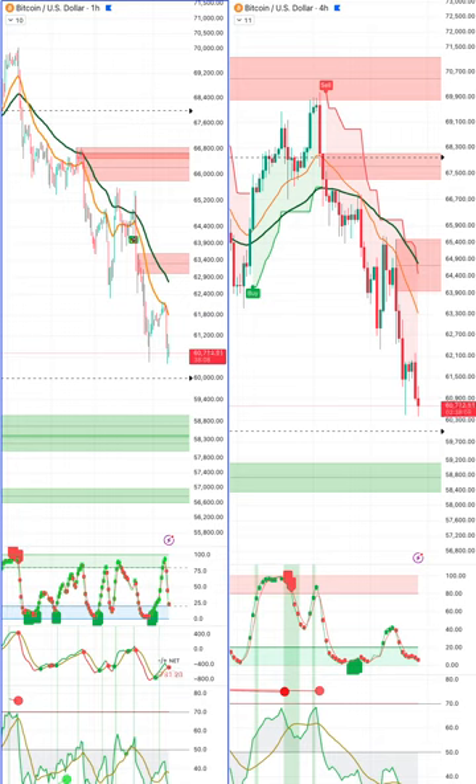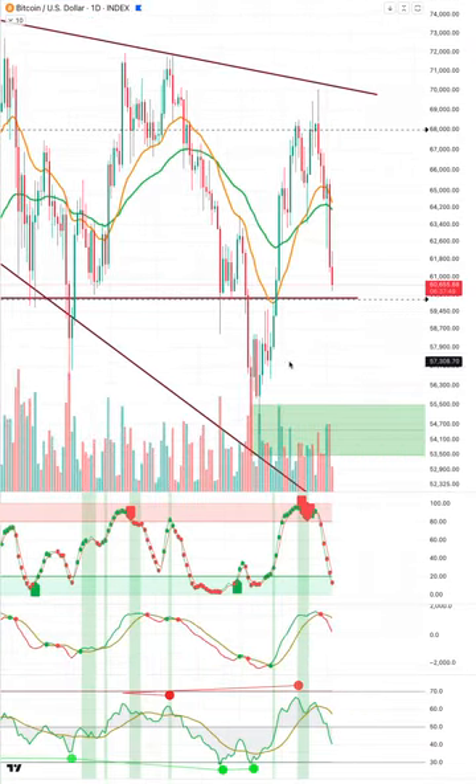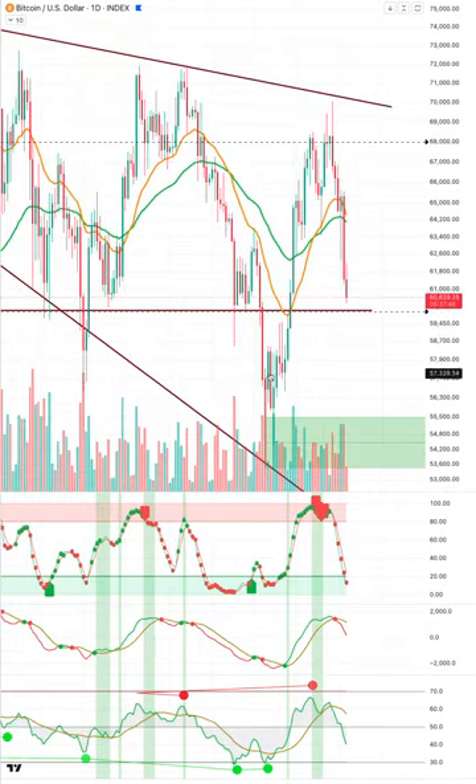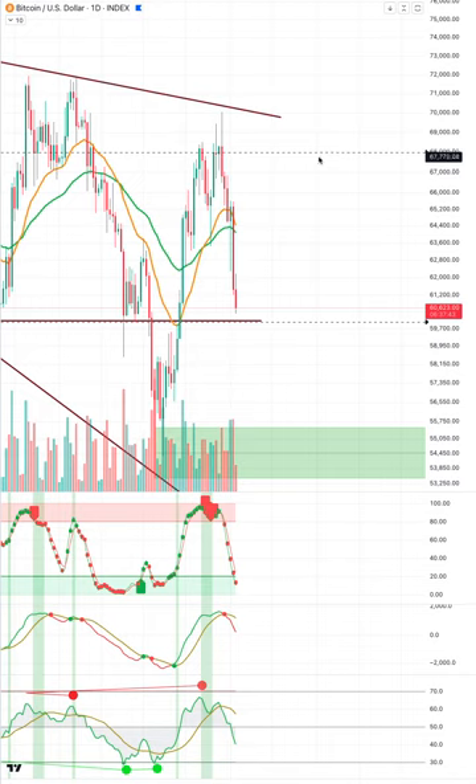I think this will probably lose 60k because a lot of people will have their stop losses there and we'll see a stop hunt. What will happen is they'll liquidate and wick it down into the 58k region. I'm suggesting 58.8k is a buy zone — it'll likely wick down and bounce. On the overall scheme of things, on the next push higher there'll be a lot of people looking to sell.